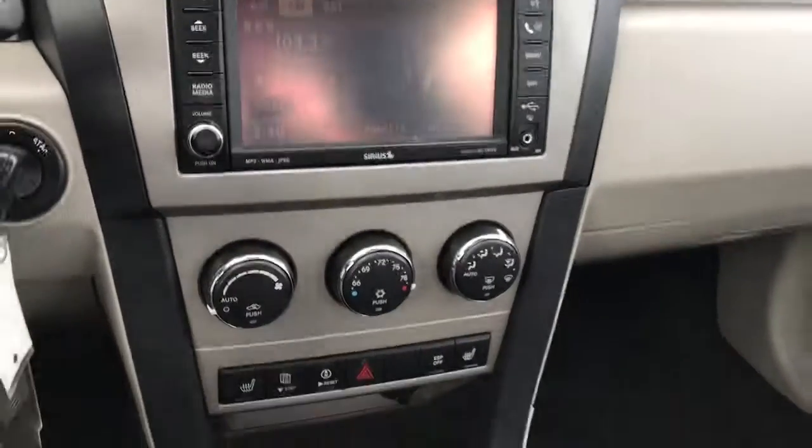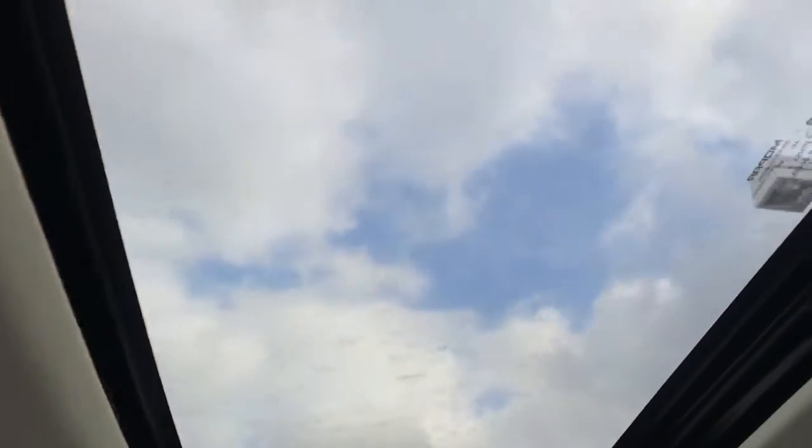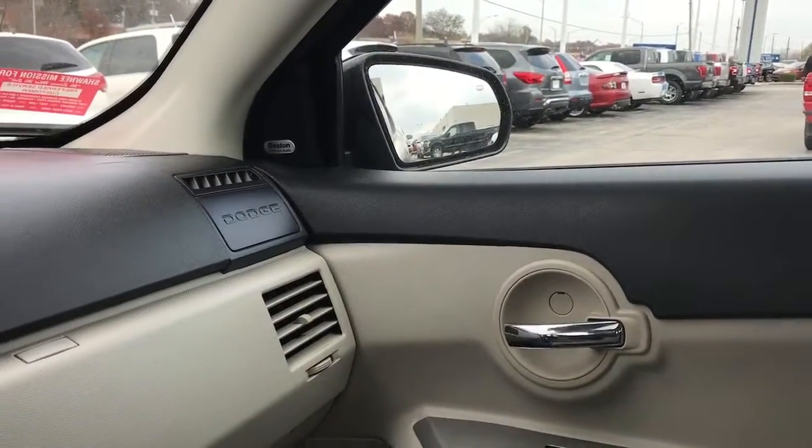You have your touch screen here on the inside, as well as heated seats and the sunroof option. As you can tell, the interior is in very good condition. It also has the premium Boston Acoustics sound system.